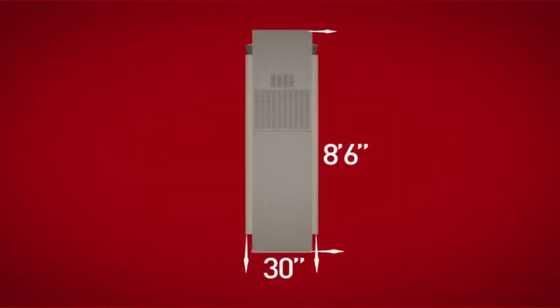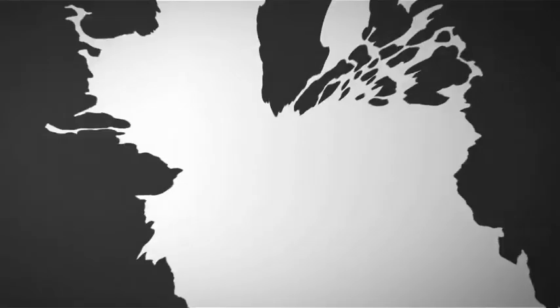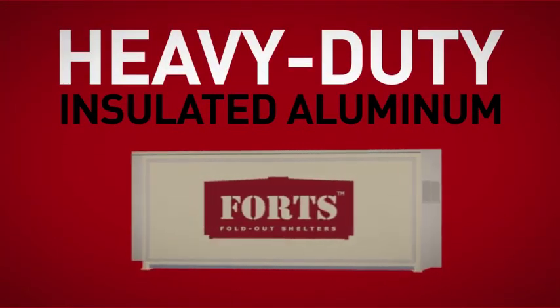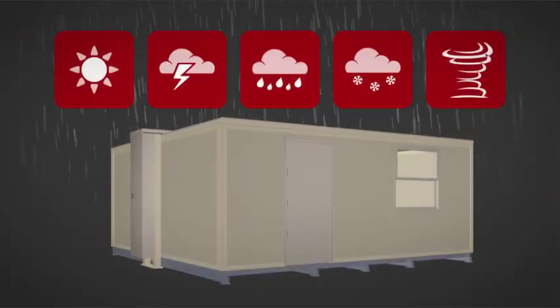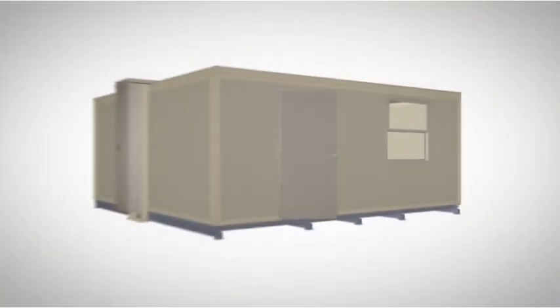Our convenient size easily ships 6 units per flatbed or container to any location across the globe. Forts is built from heavy-duty insulated aluminum, designed to withstand the forces of climate and weather, while its interior provides comfort and security to its occupants.